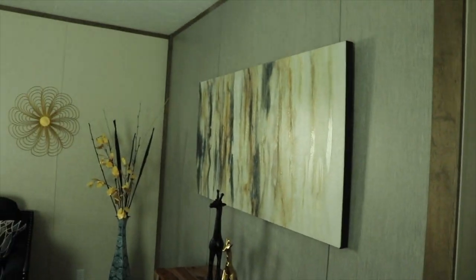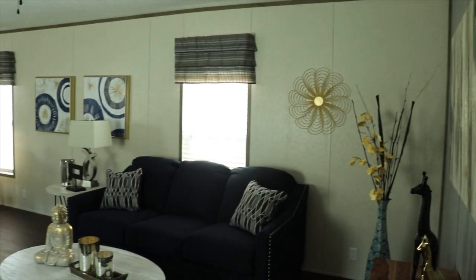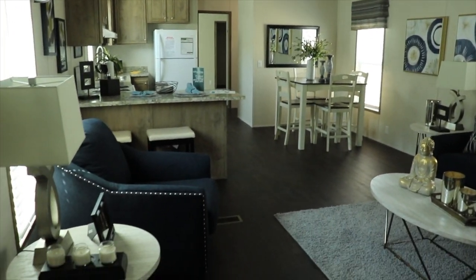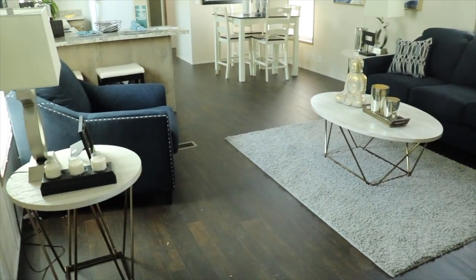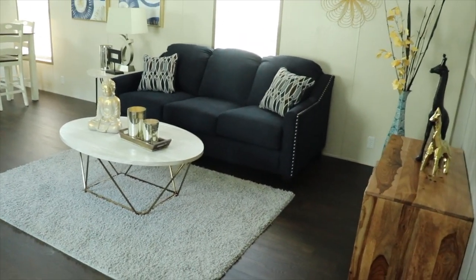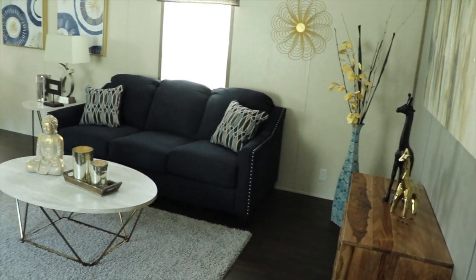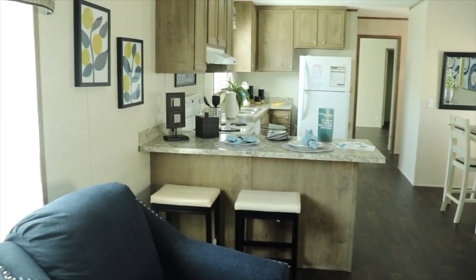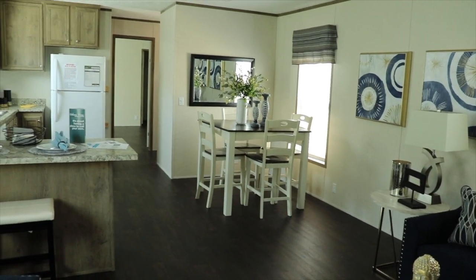This is a single wide — really pretty. You got space for a couch and a love seat, or a couch and a single chair, two end tables and a coffee table, a nice entertainment center here or entry table, depending on your preference. And it's an open space that opens into your kitchen and dining room area.